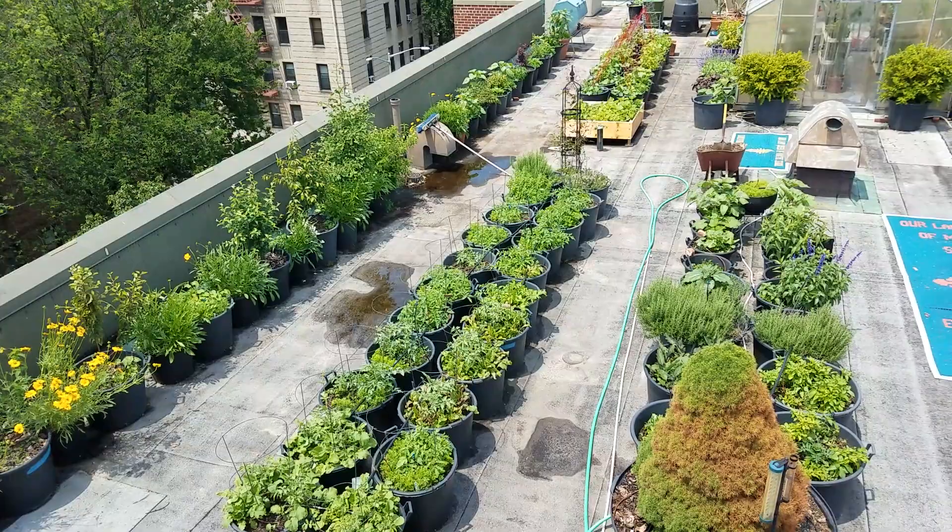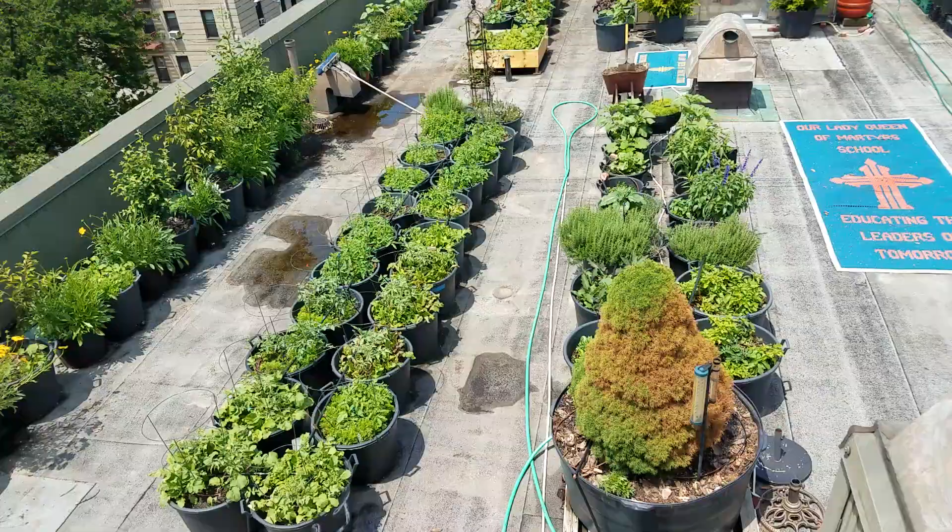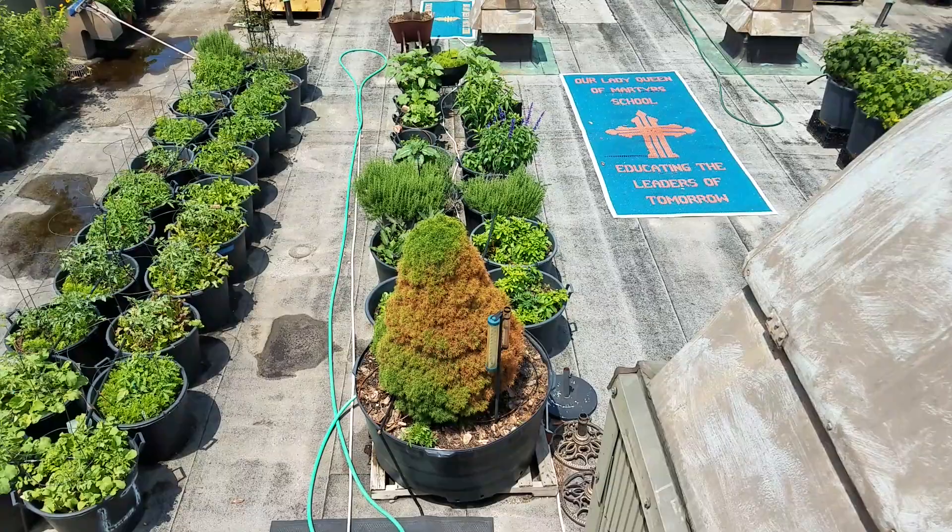Moving over to this section, I've got a lot of tomatoes and carrots growing together to follow up with companion gardening. I interspersed some nasturtiums in there as well as some marigolds, and then over in this section I've got my good old hot peppers growing.